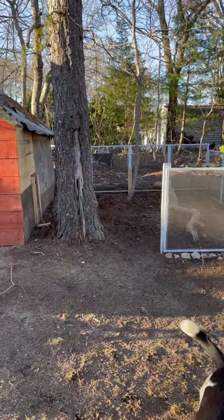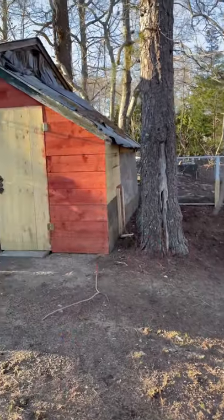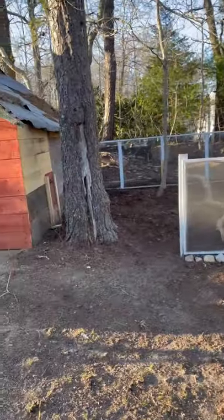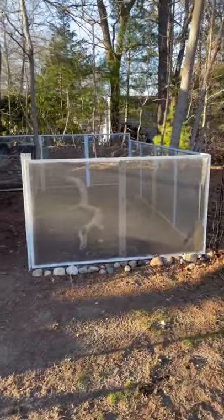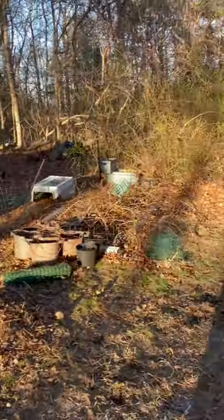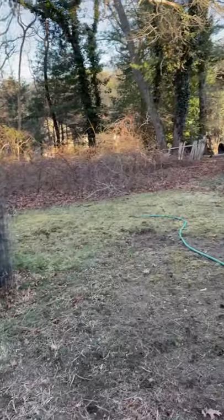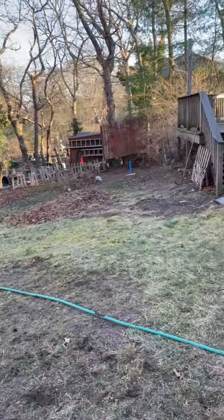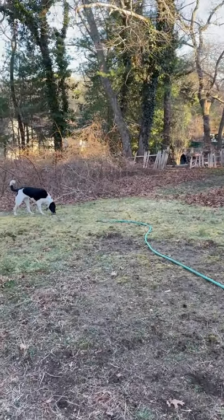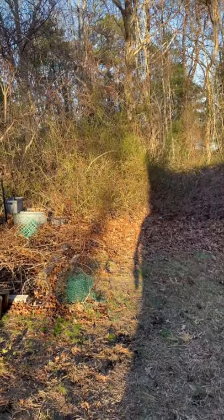Here's the chicken coop area - we still gotta put a gate on it. That's the chicken coop, and the dogs for some reason love to play in there. That's what's been going on here - I've been doing stuff outside instead of inside.